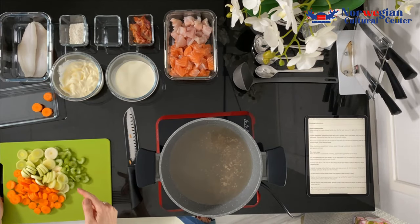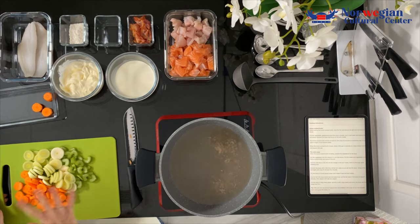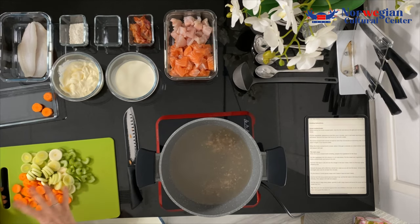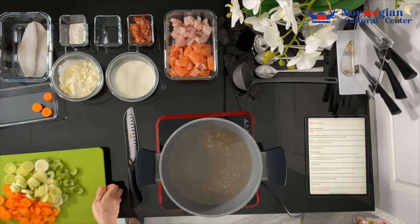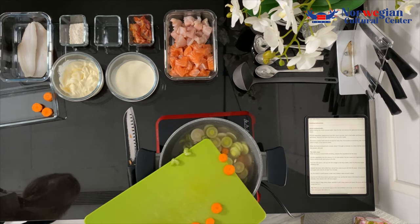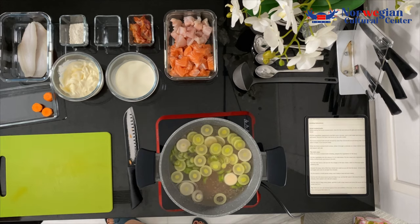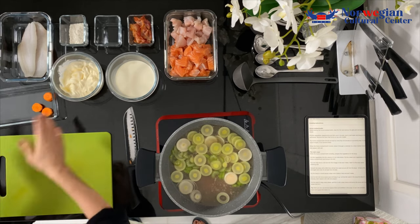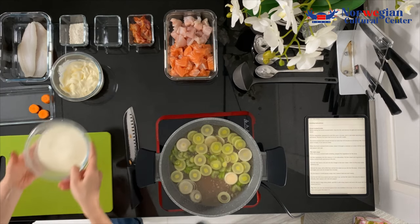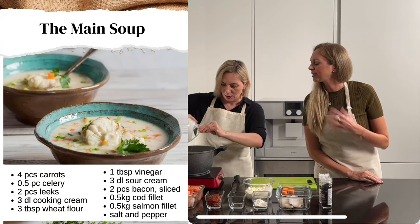So we take all the vegetables and put them just in the broth, which is already boiling. It should be kind of hot. I think they should boil for maybe 10 minutes total — you shouldn't overcook them. They should not be mushy; they should be a little bit crispy. Now I will also put the cooking cream inside to make it creamy. That's what makes the soup so rich and creamy.